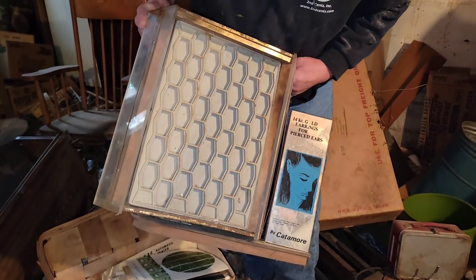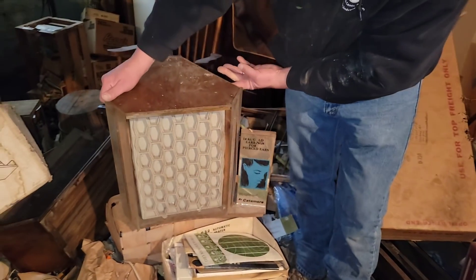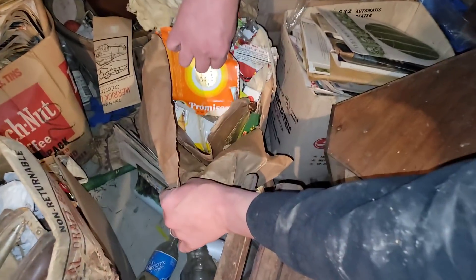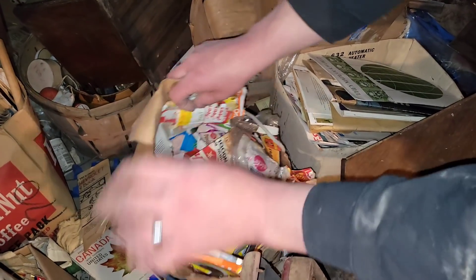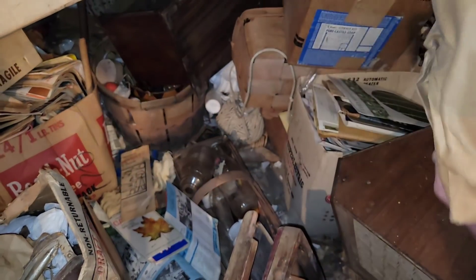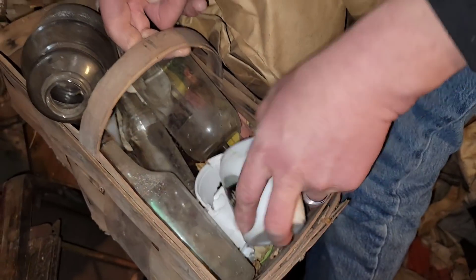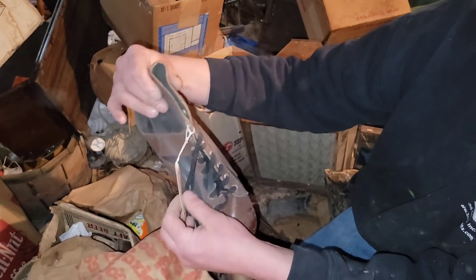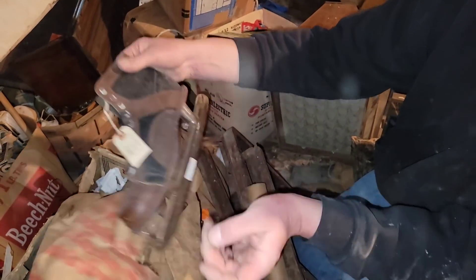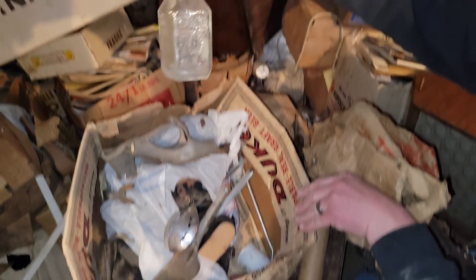Look at this — 14 karat gold earrings for pierced ears. It's just a little jewelry display, kind of cool. It looks like it's full of garbage — they've kept paper wrappers and stuff. Down here we've got some old skincare cream jars and some glass bottles. A nice pair of old skates. It's got a tag on here — size 9, 15 bucks. What else could be in here? Shoes, pencils, bottle.